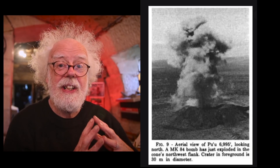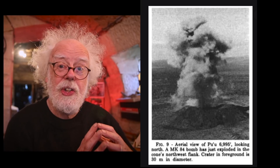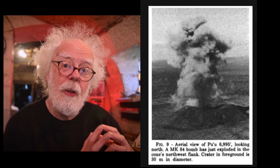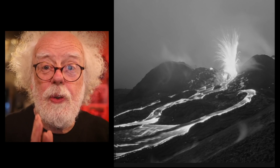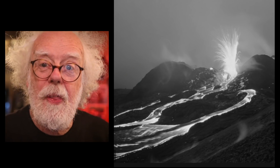But bombing a volcano has been tried again. The army waited until the 1970s when bombs got bigger, and they wanted to try the new technology on stopping the lava flow. They bombed little vents and it kind of worked — the individual vents were blown up — but it didn't stop the volcano.